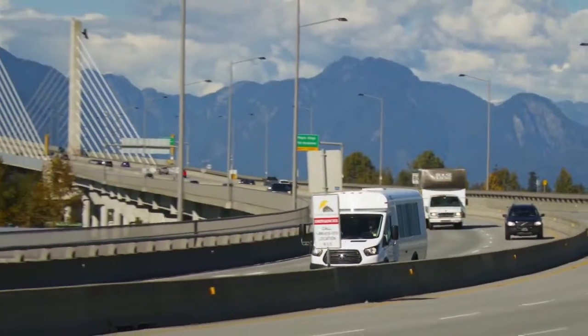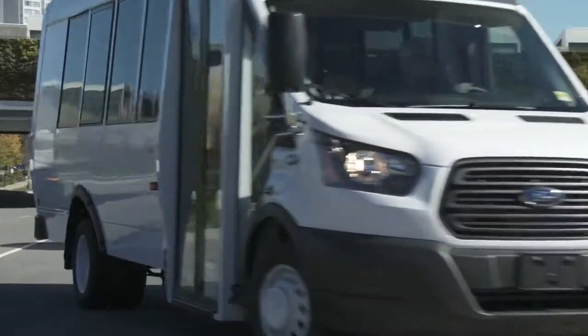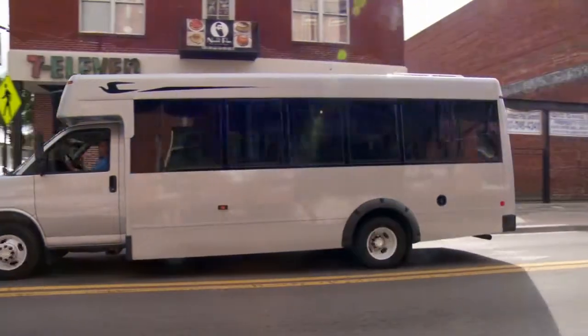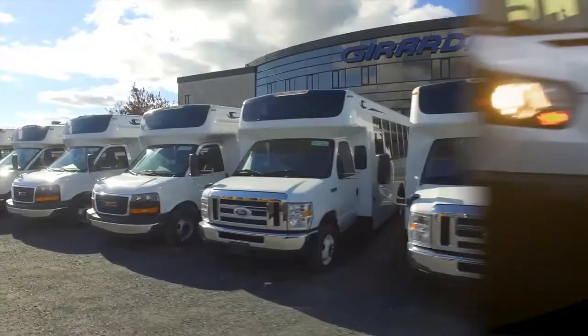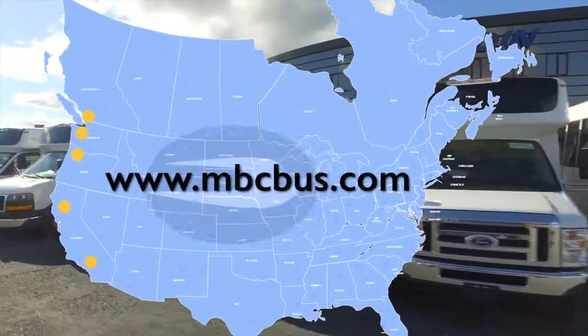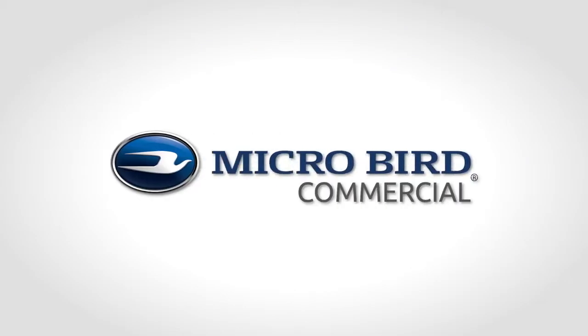When it comes to finding a commercial bus designed to optimize long-term value and ensure the safety and comfort of your passengers, MicroBird commercial buses are your best choice. Visit your dealership and ask to test drive a MicroBird commercial bus today.